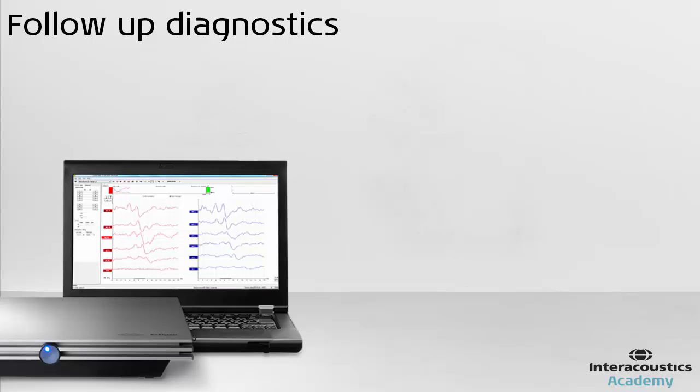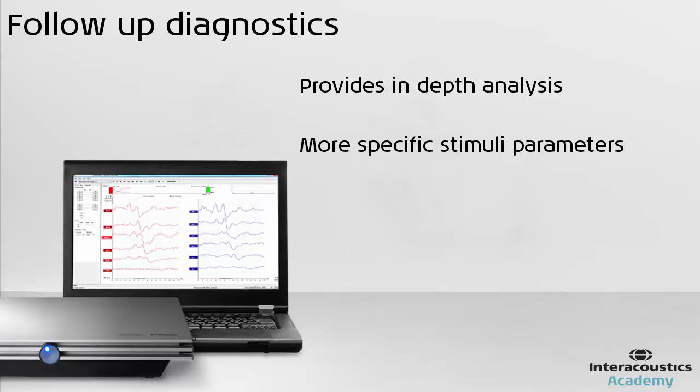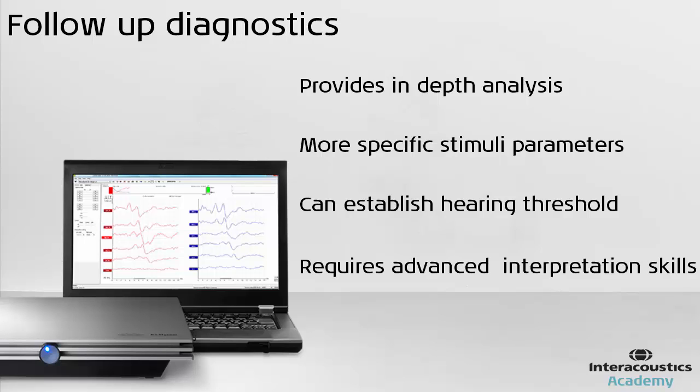Clinicians then usually go on to test the auditory brainstem response. In the diagnostic assessment, this is no longer an automated test where a simple pass or refer is displayed on a screen. The clinician tests at different frequencies as well as at different intensities in both ears to ascertain the hearing thresholds in each ear. These measurements require advanced interpretation.